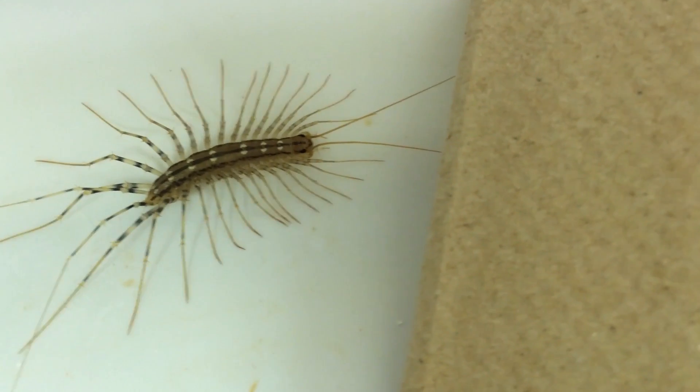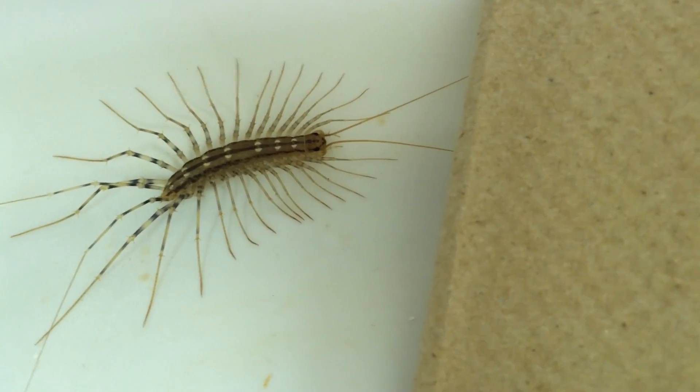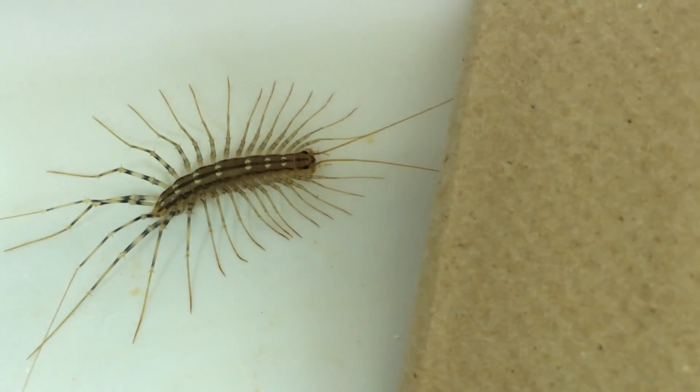The scientific name, if I can attempt it without butchering it too badly, is Scutagera coleoptrata.